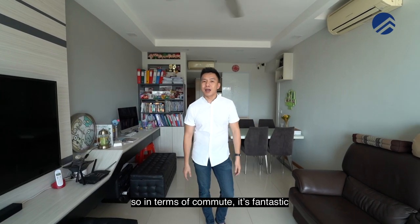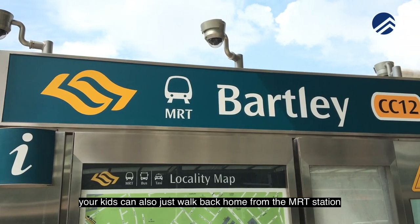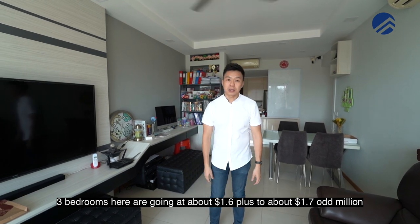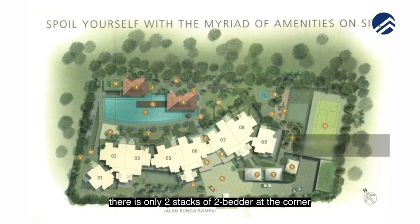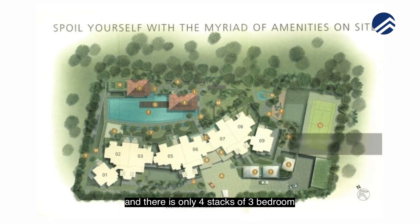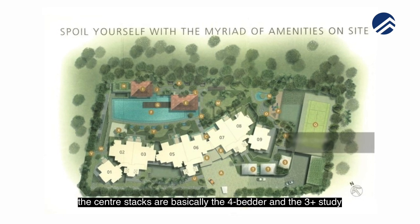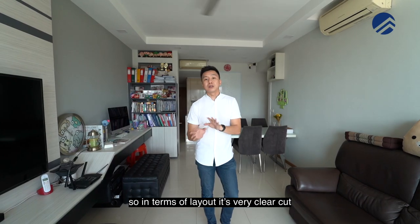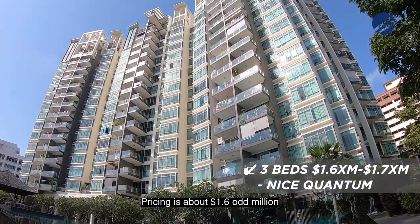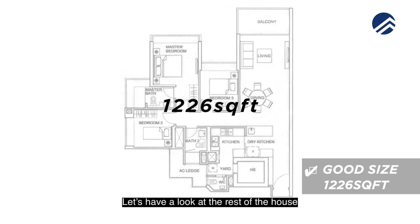In terms of commute, it's fantastic whether you drive or don't drive. Your kids can also just walk back home from the MRT station. Three bedrooms here are going at about 1.6 plus, 1.7 odd million. There is only two stacks of two-bedders at the corner and only four stacks of three-bedroom. The centre stacks are basically the four-bedder and the three-plus-study. So in terms of layout, it's very clear cut. Pricing is about 1.6 odd million dollars, 1,226 square feet — three very good size bedrooms.